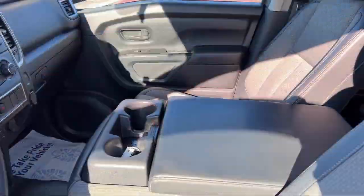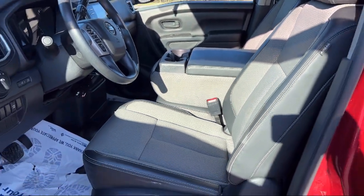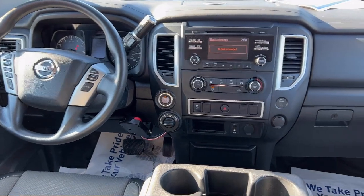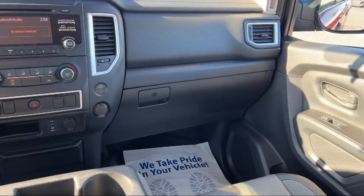It also features front side curtain airbags, multi-function remote keyless entry, push-button start, wireless Bluetooth data load, steering wheel mounted cruise control, and has less than 40,000 miles on the odometer.